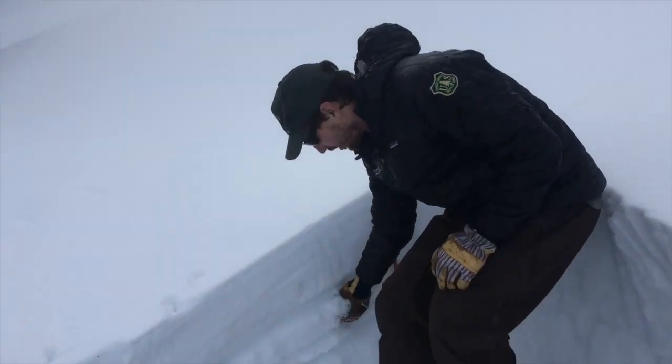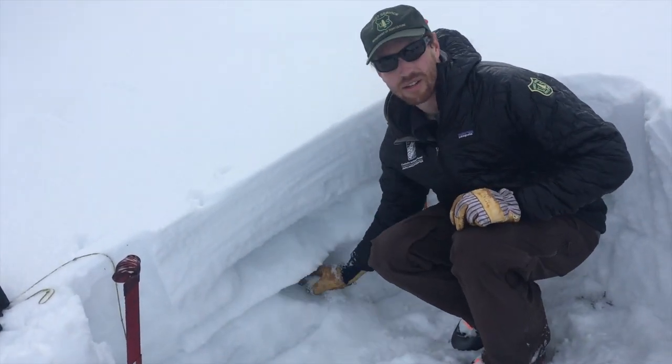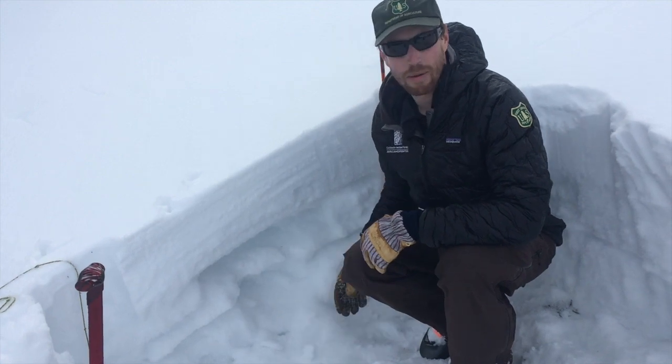And so what that means is it's really weak and sugary. It's been shallow, sitting out in the cold winter temperatures, and the whole lower two-thirds of it is just big, sugary — you can hear it falling out of the pit wall. There is a nice thick crust in there from November.